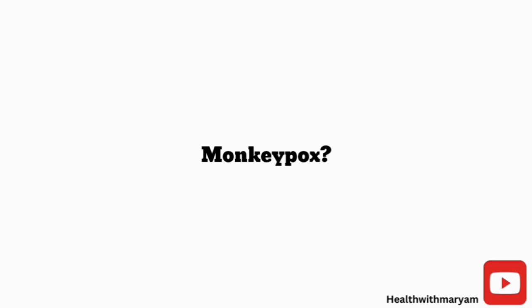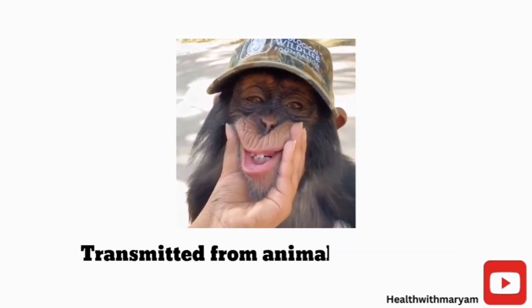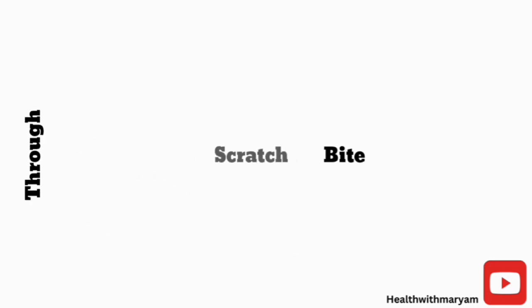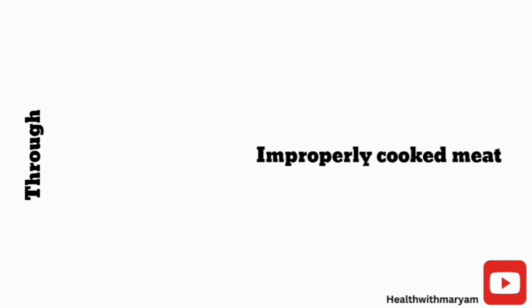How do you get monkeypox? Monkeypox virus is a zoonotic disease, meaning it is transmitted from animals to humans, either through bites or scratches from these animals, or by eating improperly cooked meat from an infected animal.